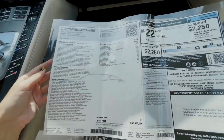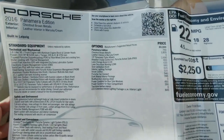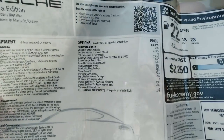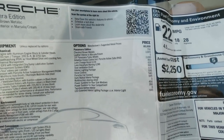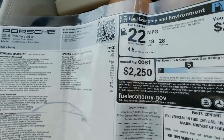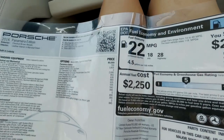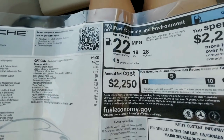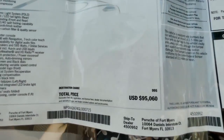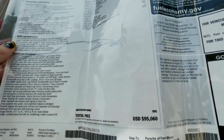We have a surprise in the glove box - the original window sticker! It tells you all the standard features and all the optional features that were added onto this car. It's got about fourteen thousand dollars worth of additional features. The combined city and highway fuel economy is 22 MPG - city is 18, highway is 28. The MSRP on this car was $95,060, so you're getting this car for about half of its original price.